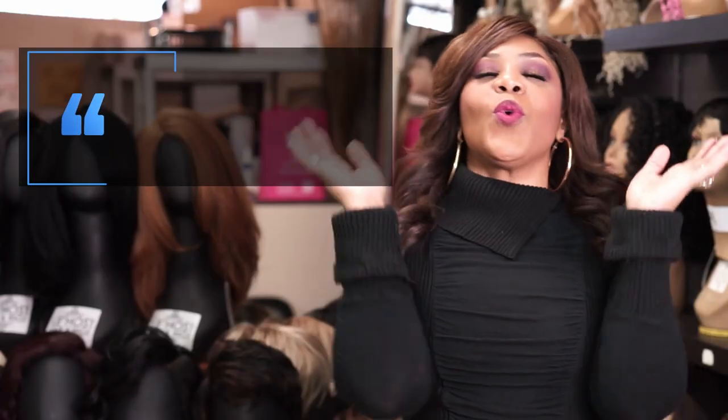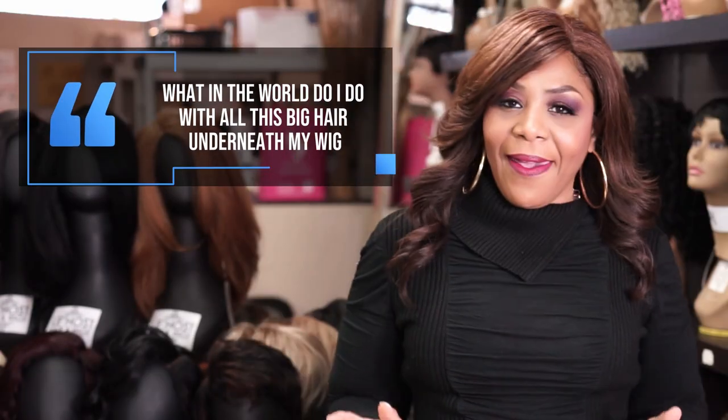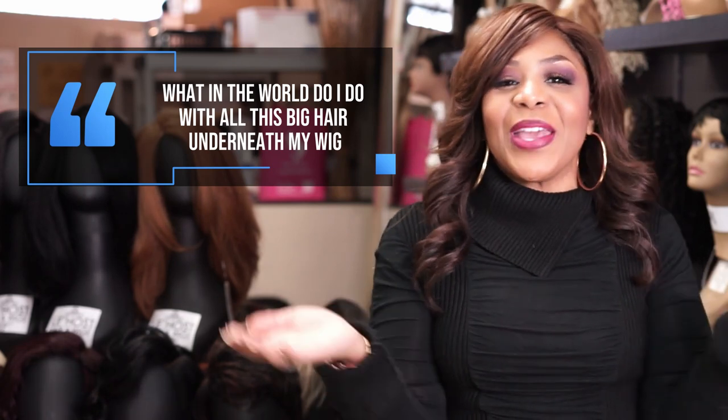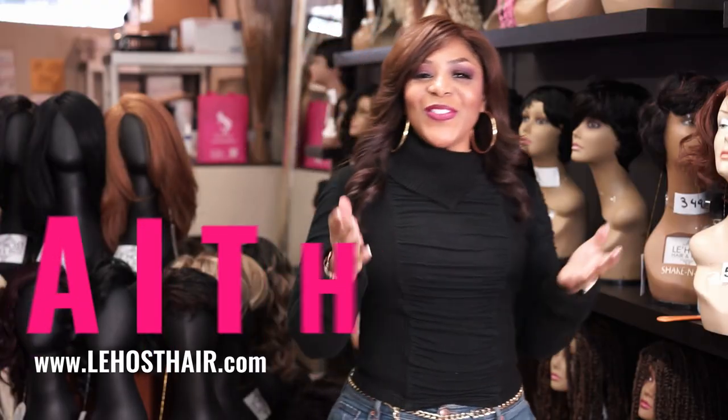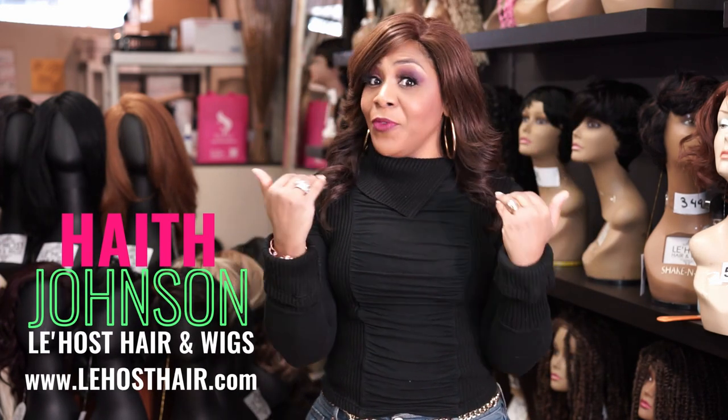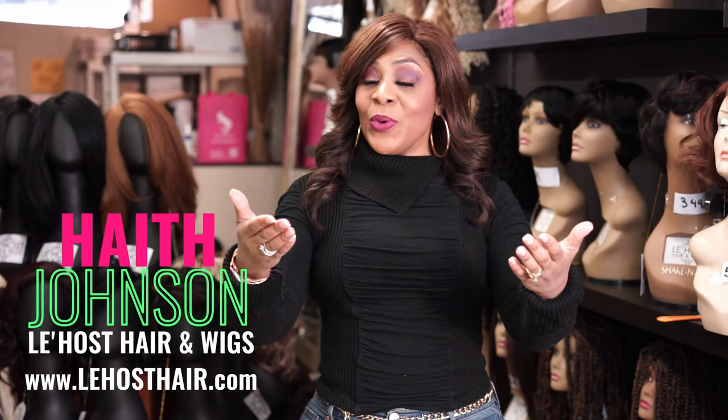I got a question: what in the world do I do with all this big hair underneath this wig? First of all, why are you trying to put a wig on all that big hair anyway? The first thing I'm going to tell you is that you got to maintain the control underneath the wig so that when I see you, the wig looks natural.